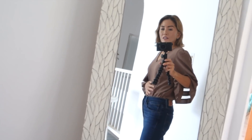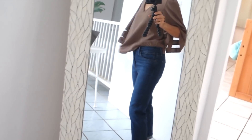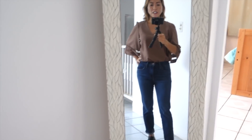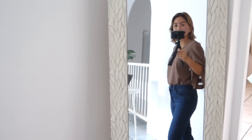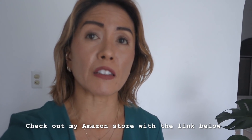Normally I wear my blouse tucked in, but you can also wear it out for a different look. I love wearing this blouse with my jeans, and I also love wearing jeans and boots. The sleeves are perfect for the fall. All the products in this video will be linked in the description below.